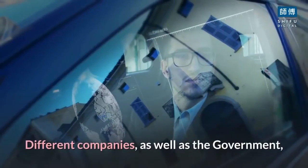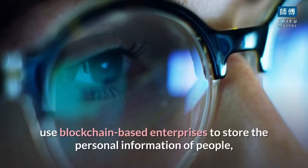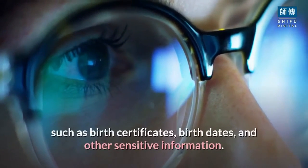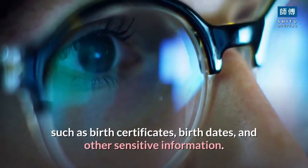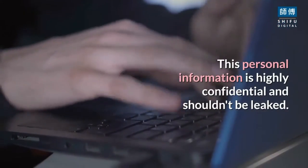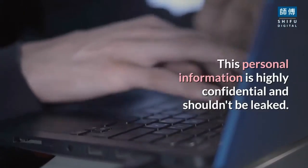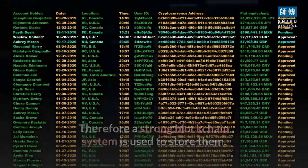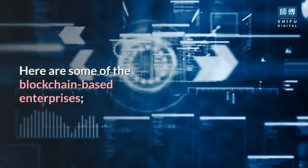Personal identity security: different companies as well as the government use blockchain-based enterprises to store the personal information of people, such as birth certificates, birth dates, and other sensitive information. This personal information is highly confidential and shouldn't be leaked, therefore a strong blockchain system is used to store it. Here are some of the blockchain-based enterprises.